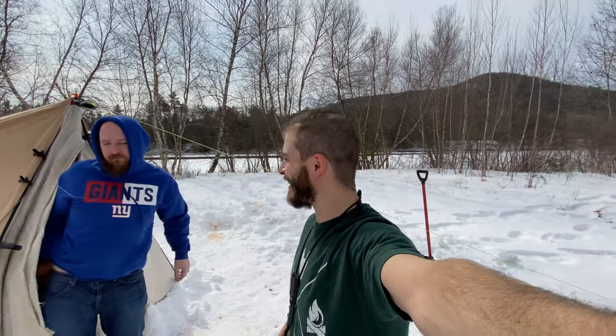Billy has a broken foot, guys, and we pulled him down this hill so he could get down here with his broken foot. It was fun.